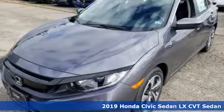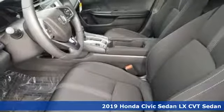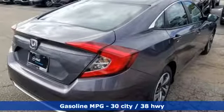Here's a new 2019 Honda Civic Sedan. The Civic has a long history of excellence and of constantly moving forward. And with features like these, every drive is a pleasure.